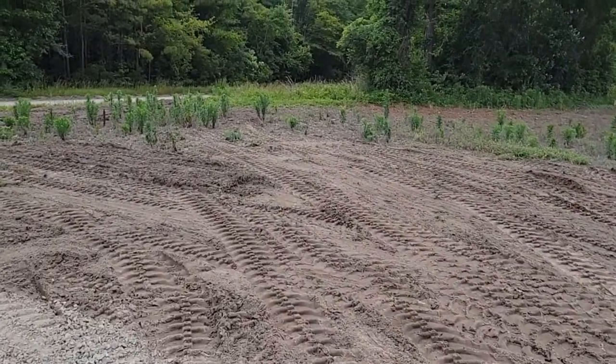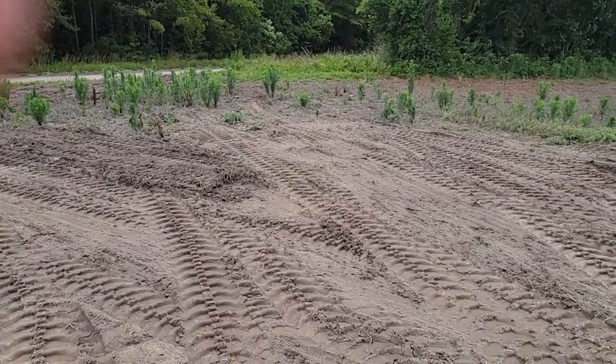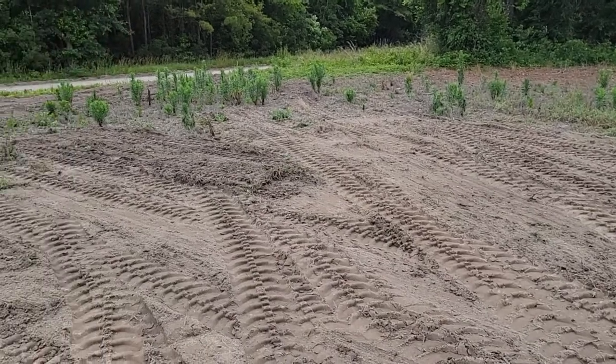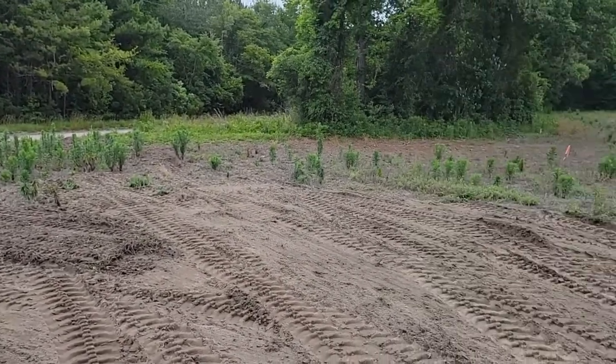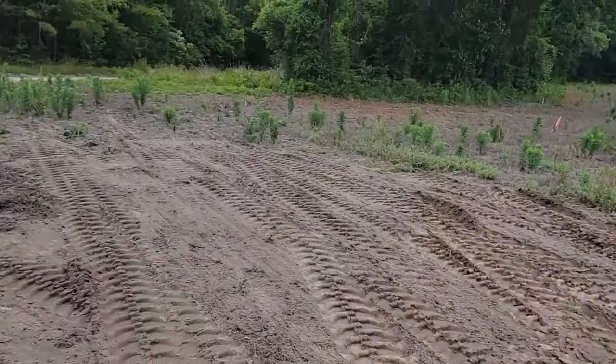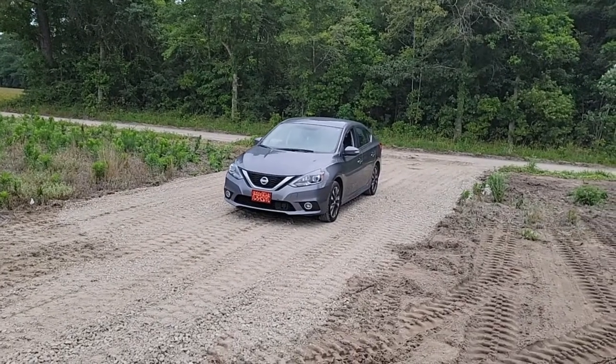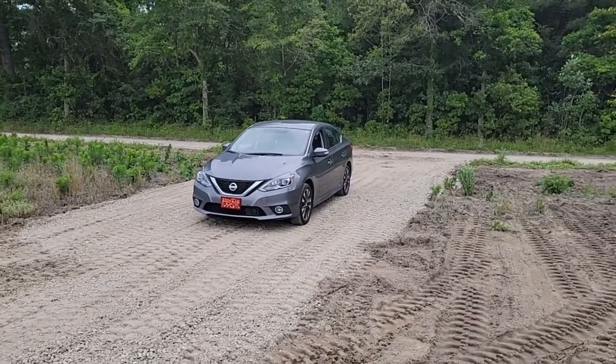That mound was probably about six to seven feet tall. I don't remember if I got it on the first video or not, but it's gone now. Here is the culvert and here is the access to our property — the term excited is an understatement.